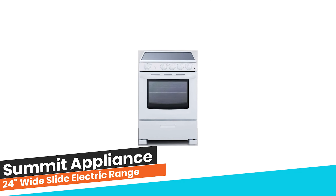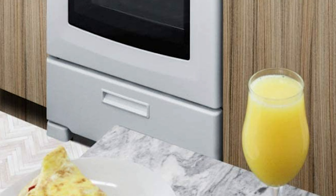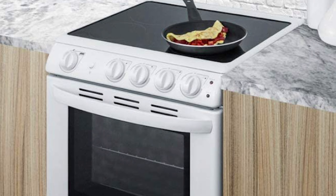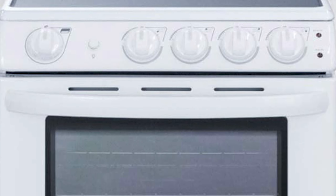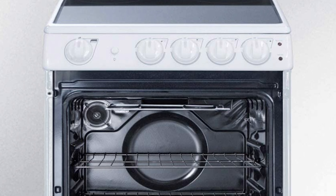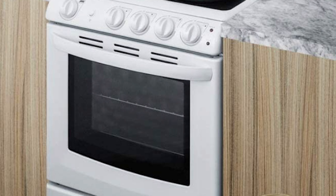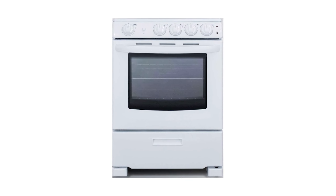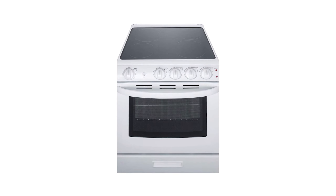Number 7: Summit Appliance 24-Inch Wide Slide Electric Range. The 24-inch slide-in range is an ideal fit for smaller homes. The smooth ceramic glass cooking surface ensures easy cleanup and safe cooking, while the 7.5 and 6-inch burners accommodate a variety of cookware sizes. Cooking controls are located up front on the stylish stainless steel manifold, eliminating the danger of reaching across the cooktop surface. Indicator lights illuminate when the burners and oven are on. Two 8-inch and two 6-inch elements accommodate a range of sizes and cooking needs.